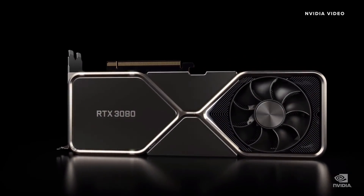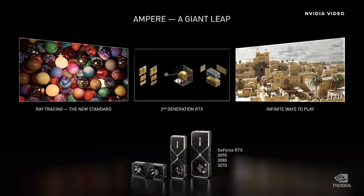NVIDIA just announced its second-generation RTX GPUs based off its brand-new Ampere architecture and threw out a bunch of impressive claims. So what does it mean and should you upgrade?